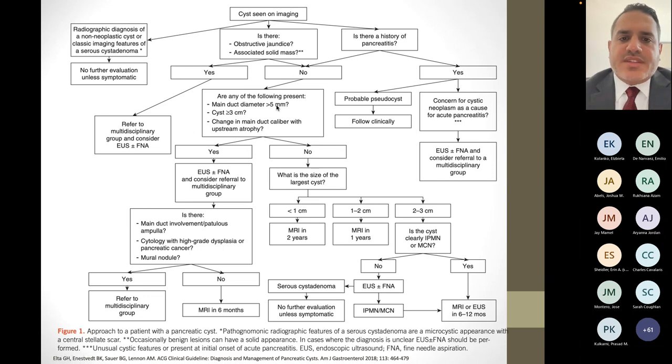There's a point of contention between international societies on what main pancreatic duct size is worrisome. There's general consensus that greater than 10 mm is worrisome, but 5-10 mm is a gray zone; this society guideline uses 5 mm as the cutoff. A cyst greater than 3 cm is considered pretty universally a high-risk size. If those worrisome features are present, you perform EUS FNA, do cyst fluid analysis, and test for cytology to see if there's potentially cancer. If EUS findings show main duct involvement, patulous ampulla, cytology showing high-grade dysplasia or pancreatic cancer, or a mural nodule — which is cancer or a precancerous lesion within the cyst — then surgery is discussed.